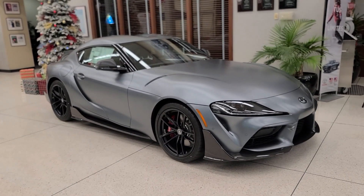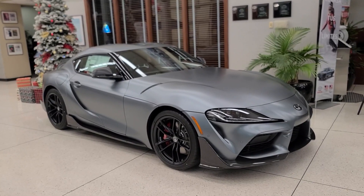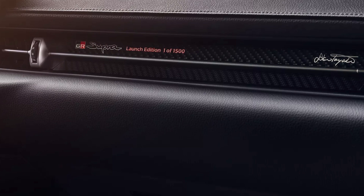Back in 2020, when Toyota released the Launch Edition Supra, the big differentiating factor was that it had gloss red mirrors. It came in either red, white, or black, and each one was actually numbered on the dash and signed by Akio Toyota.